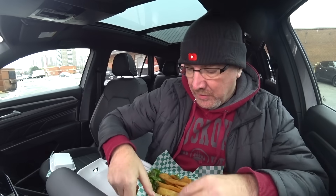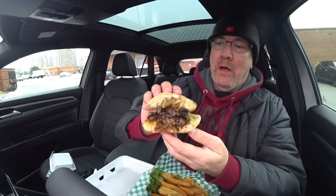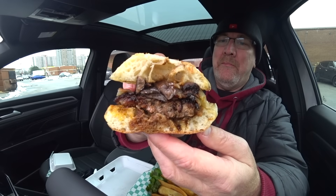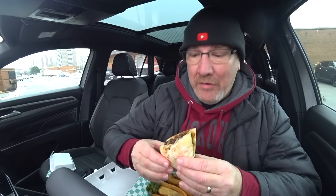Paul is getting rid of the styrofoam stuff — it's not good for the environment. He is going with a bamboo-type container and cutlery for the future. They're looking into it and trying to make it work. If you're going to do the ordering online or phone in your order, come pick it up. Wow, check that out guys — look, it's still steaming. That's how hot it is. I'm a little scared — could be too hot.